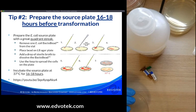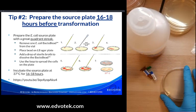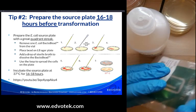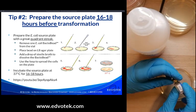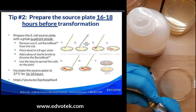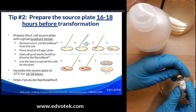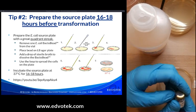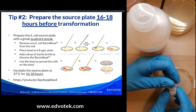Also critical: prepare the source plate between 16 and 18 hours before doing the transformation. We want these plates to be fresh with healthy cells ready for transformation. With our kits we include bacto beads — our GFP bacteria come in a foil packet. Open it and inside are tiny lyophilized pellets of bacteria that look like dippin' dots.